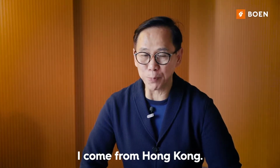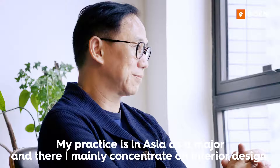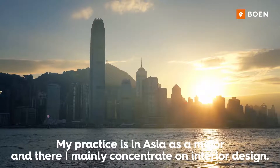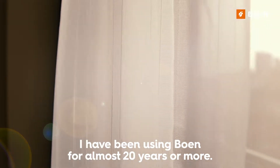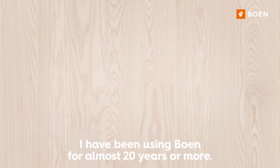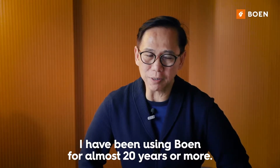My name is Patrick. I'm from Hong Kong. My practice is in Asia, is the major, and I mainly concentrate on interior design. I've been using Bowen for almost 20 years.